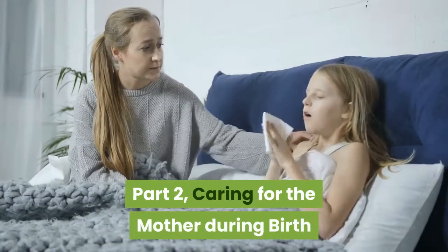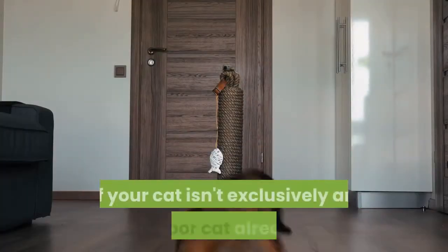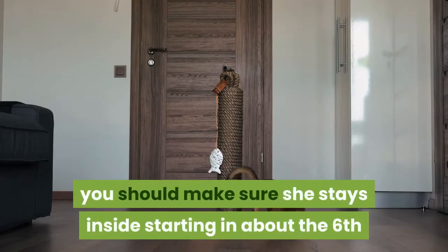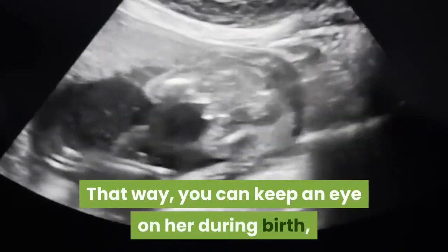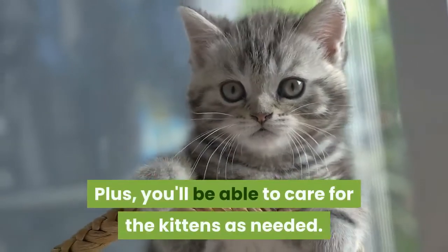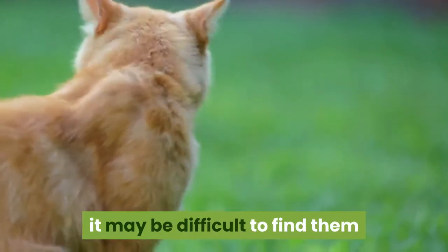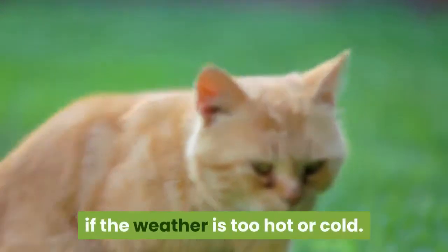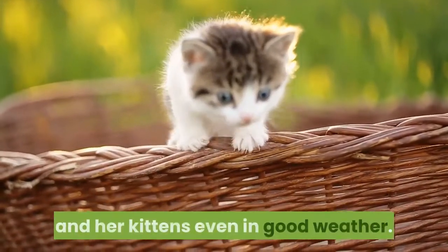Caring for the mother during birth. Keep your cat indoors in the last weeks before birth. If your cat isn't exclusively an indoor cat already, you should make sure she stays inside starting in about the sixth or seventh week of pregnancy. That way, you can keep an eye on her during birth, and you'll be nearby if anything goes wrong. Plus, you'll be able to care for the kittens as needed. If your cat has the kittens outdoors, it may be difficult to find them and care for them, which can be dangerous if the weather is too hot or cold. Predators could also cause trouble for the mother and her kittens even in good weather.